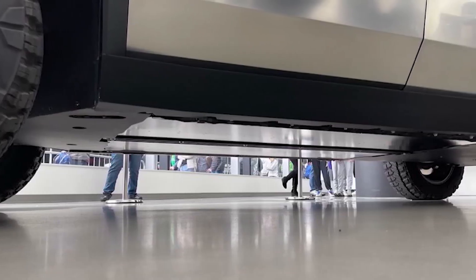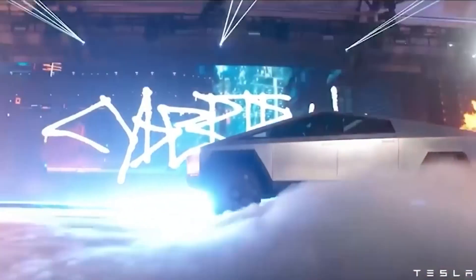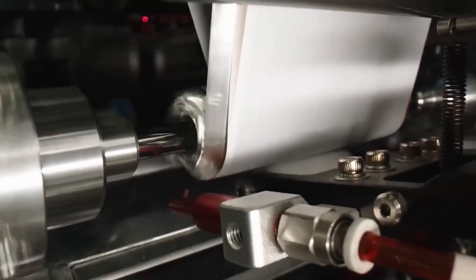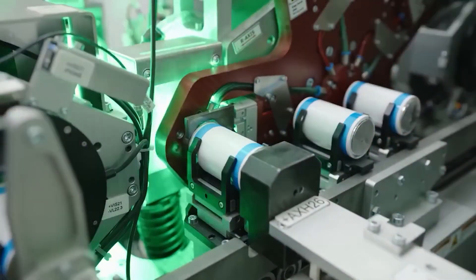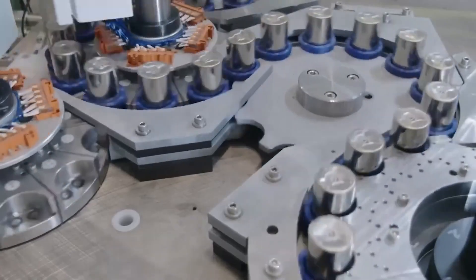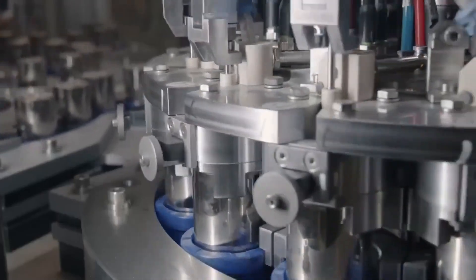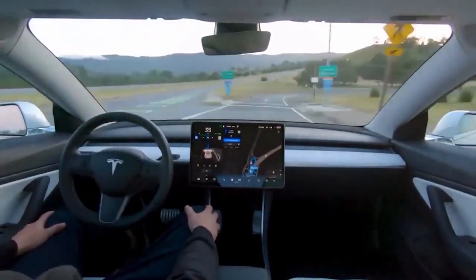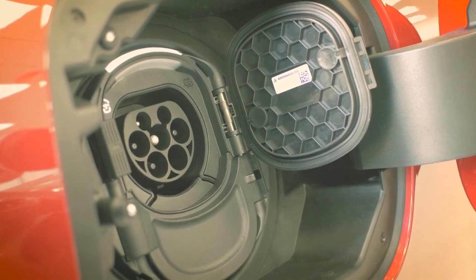This trend is compounded by the looming potential for a car market crash. Such fluctuations, though seemingly challenging, can also present opportunities. Companies with the agility to adapt might find advantages in turbulent times. If past behaviors predict future actions, Tesla — with its history of adaptability and innovation — might be well positioned to harness the Cybertruck's potential effectively amidst these market shifts. As rollouts begin and more consumers experience the Cybertruck firsthand, its true impact will unravel.